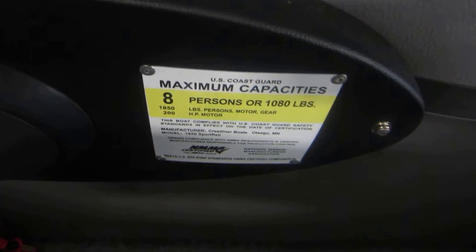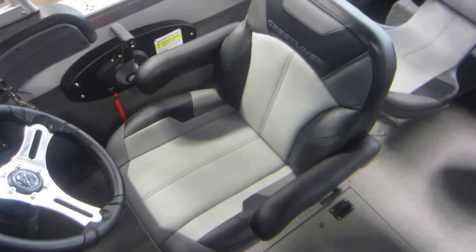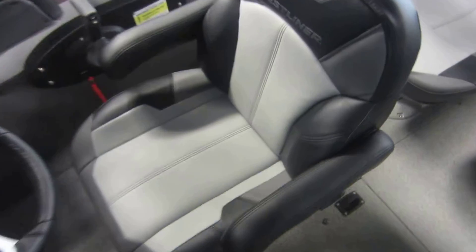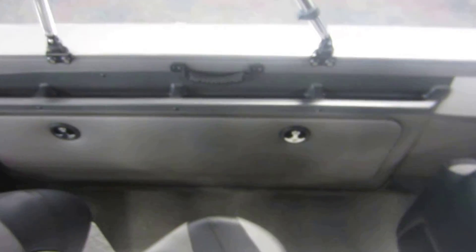Ignition. Eight-person carrying capacity. Circuit breakers. Storage underneath with battery storage as well. A deluxe reclining driver's chair with slider and flip-up armrests. Lockable in-floor rod storage with tubes. Port side storage for rods that is lockable.